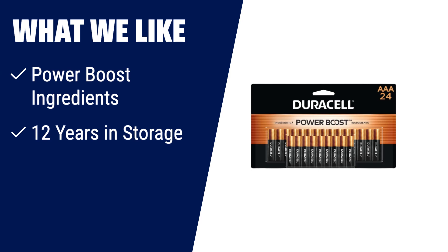What we like? If you need long-lasting performance in your devices, you should consider this. With Duracell Copper Top AAA batteries formulated with Power Boost ingredients, you can trust that they will deliver lasting power. Plus, they guarantee 12 years of storage life, so you can be confident they will be ready when you need them. These batteries are perfect for powering everyday devices throughout your home.